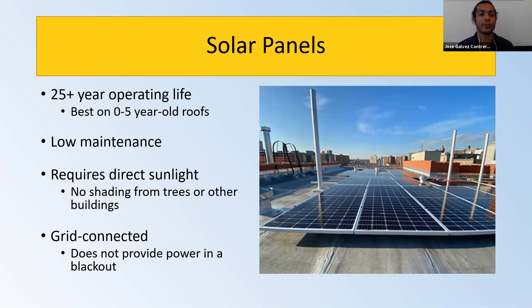In New York City, solar systems are grid-connected, meaning you install a system that sends electricity back to the Con Edison grid. You'll be credited that electricity towards your bill. During the summer, you produce an excess amount of electricity that is then credited during the winter when you produce less because daylight is shorter.